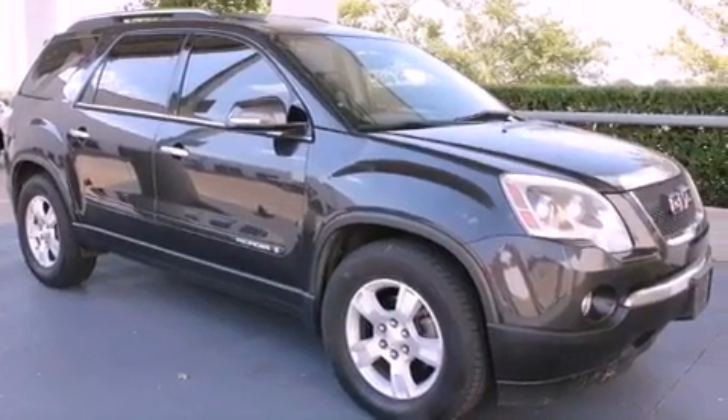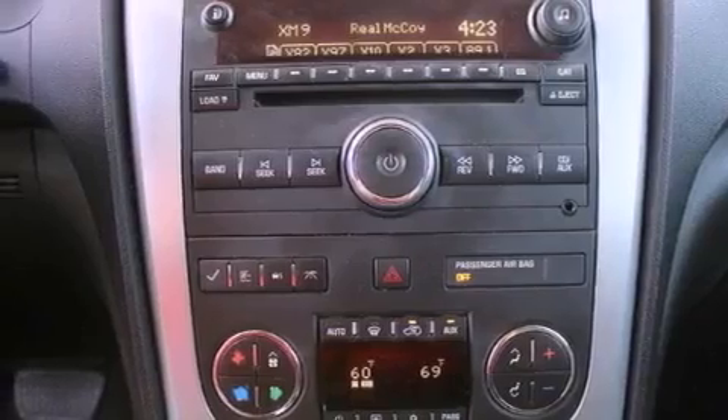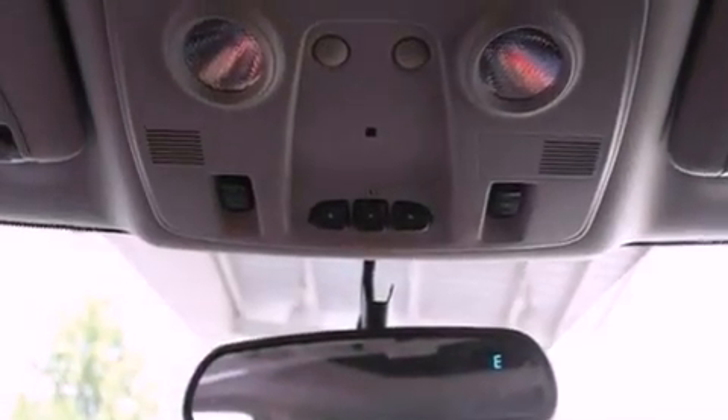Fog lamps, stability control, air conditioning with automatic climate control, and a sunroof enables you to fill the cabin with fresh air at the push of a button.